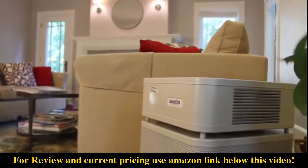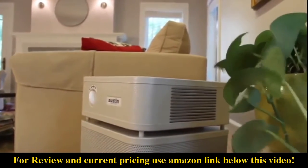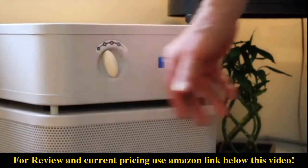Austin Air Purifiers are the only clinically proven air purifiers, ideal for people with asthma, COPD, severe allergies, and chemical sensitivity.